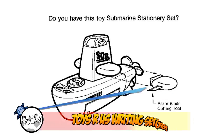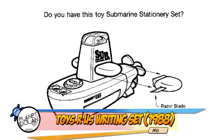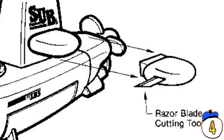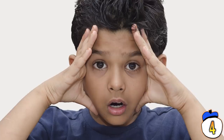4 – Toys R Us Writing Set. The adorable little submarine had everything you might need for writing and stationary work: scissors, a tape dispenser, a pencil sharpener — and a razor blade. You heard correctly: a hidden, removable razor blade that's basically a spy weapon. You know, for children.